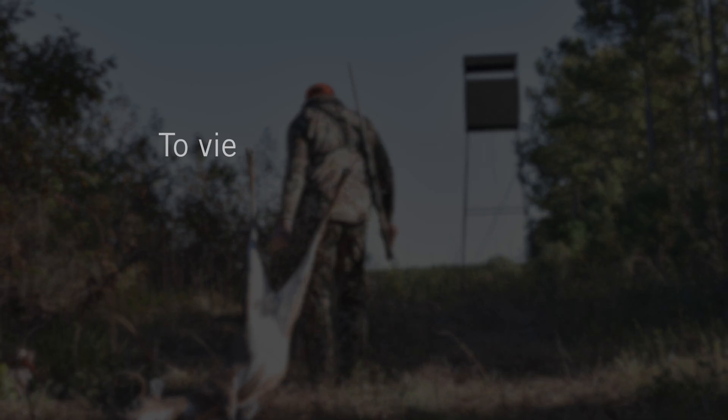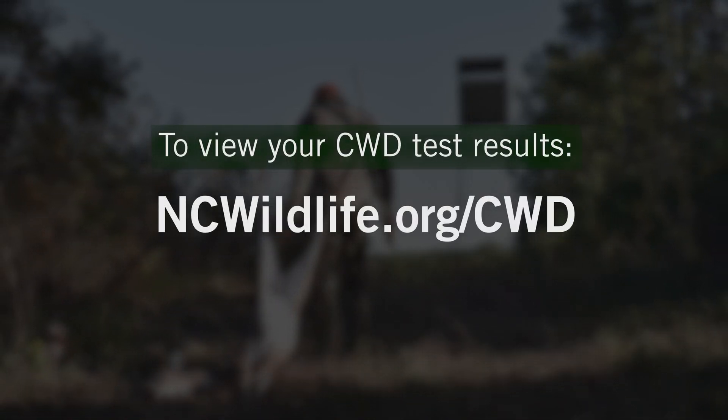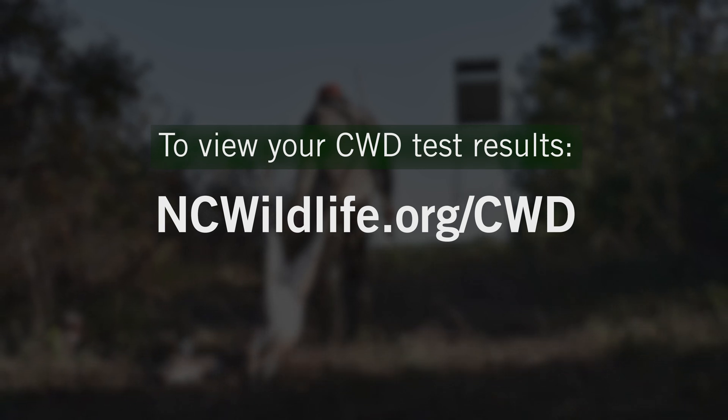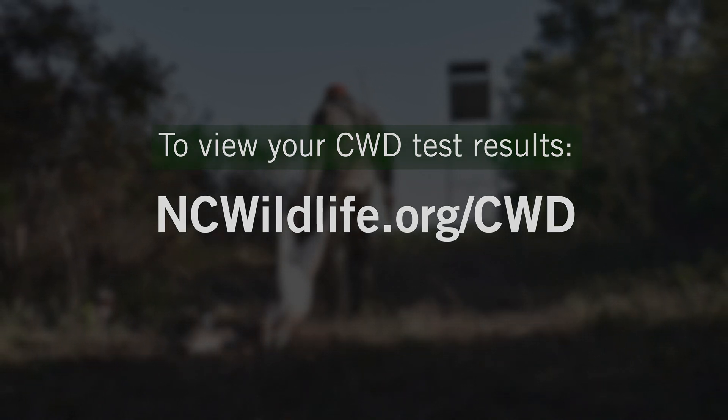Testing stations are checked regularly by Wildlife Commission staff. The heads are collected, the lymph nodes are removed, and then they are sent to a lab for testing. For more information on CWD testing or to view your CWD test results, visit ncwildlife.org/CWD. Testing results will be available on our website after several weeks. Together, we can combat CWD statewide.